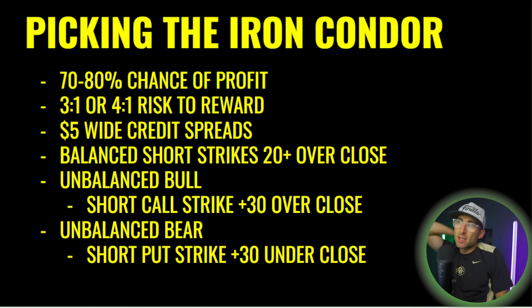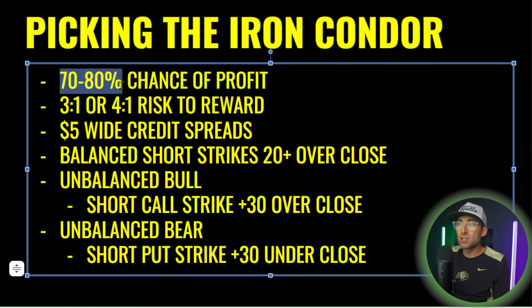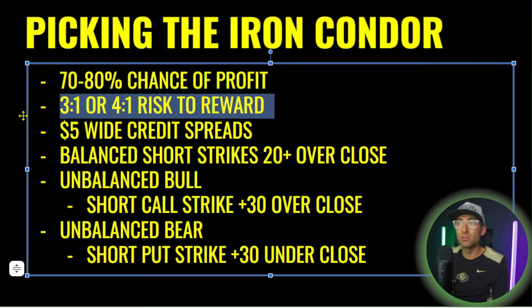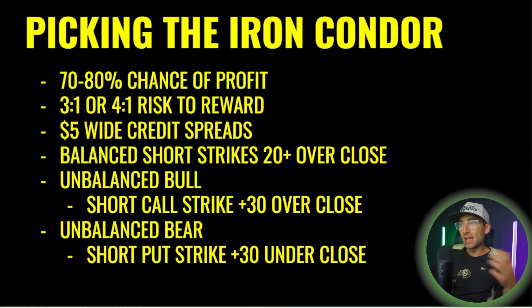Here are my rules for picking iron condors — this is how I achieve the 87% win rate tracked with students. A 70% to 80% chance of profit is important because you want to be winning more than losing. At a 1-to-3 or 1-to-4 risk to reward, one crazy week could take away a whole month of profits. So over time, you're stacking wins while making sure the losers don't take away too much. Shoot for that 3-to-1 or 4-to-1 risk to reward.